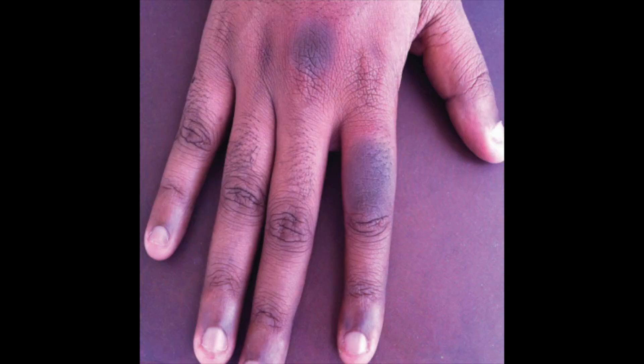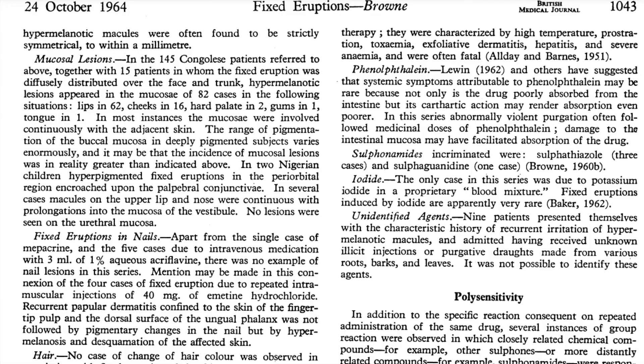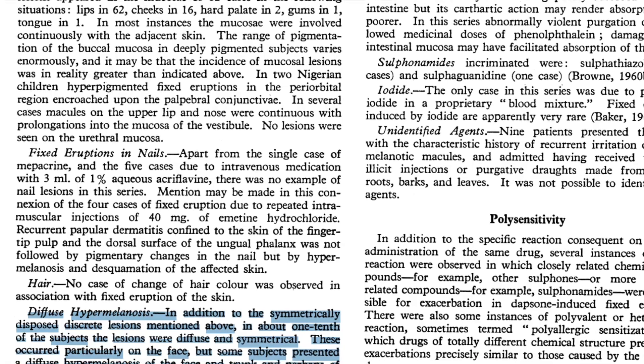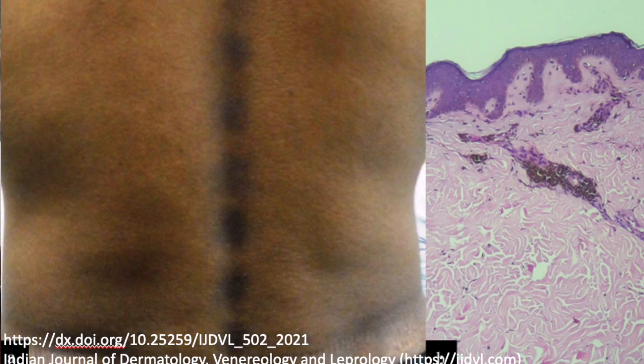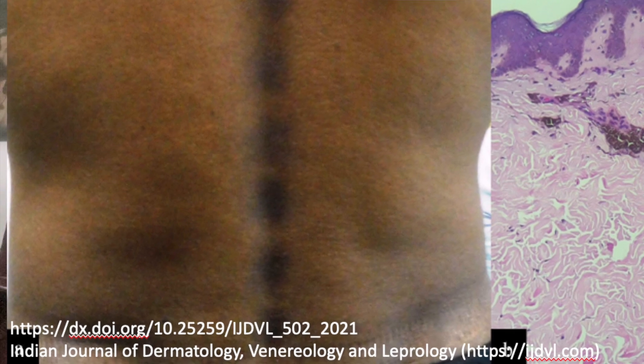Two, fixed drug eruptions occurring under the nail can very closely simulate melanoma. Three, a recurrent pustular eruption on the cheek in a patient occurred every time he took ampicillin, leaving behind the characteristic pigmentation — this was reported from Singapore. Four, diffuse pigmentation simulating Addison's disease occurs if the patient is inadvertently exposed repeatedly to the responsible drug. Five, linear fixed drug eruption was noted in France in a patient who took intramuscular cefazoline, and the pigmentation occurred along Blaschko's lines.